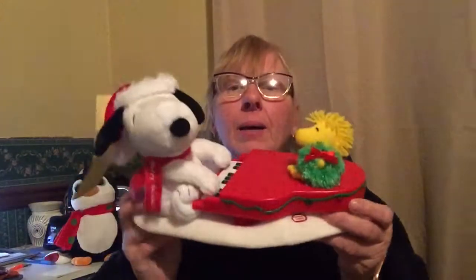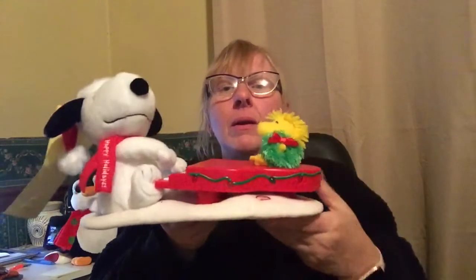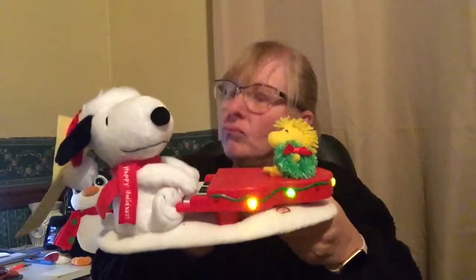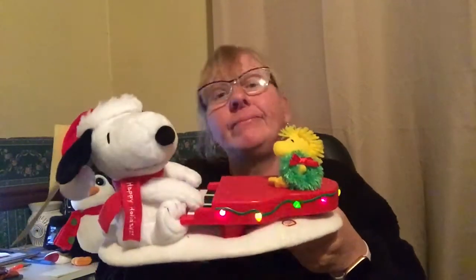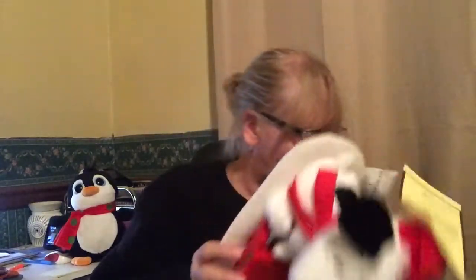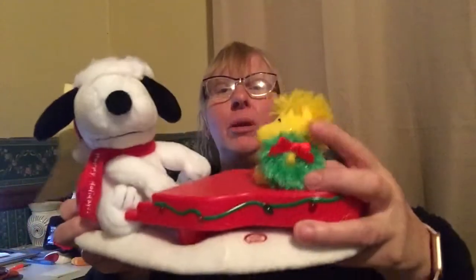I found this little Snoopy for $4.50 and he is adorable. I'm going to try to get about $40 out of this — I think it just needs new batteries. The little plush Woodstock is adorable too.